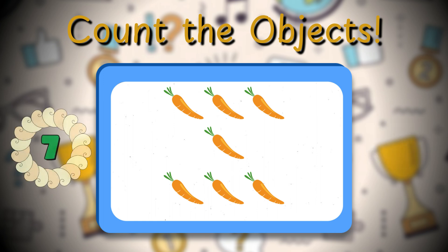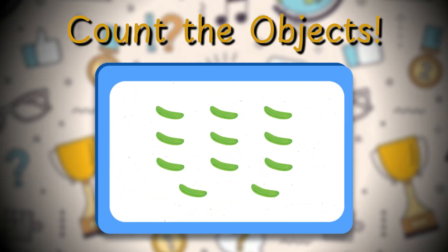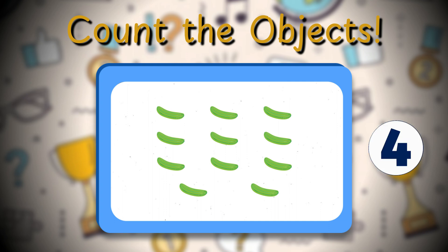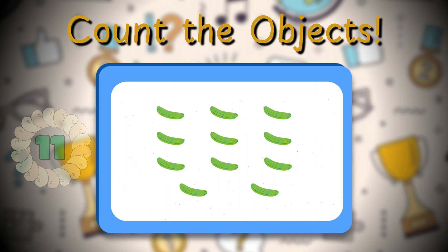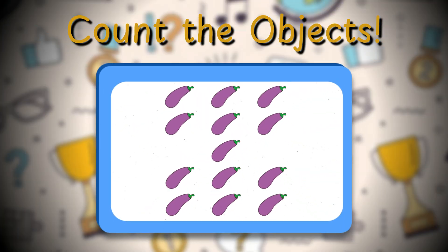Seven carrots — you're so good at this! Let's find out how many cucumbers are in the picture. Eleven cucumbers! Awesome, keep up the good work!